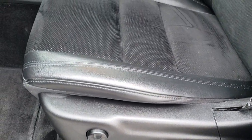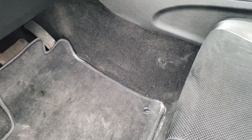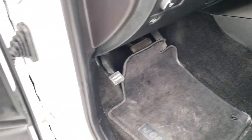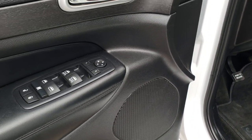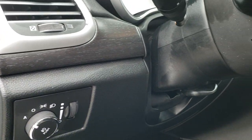Inside, the Laredo Altitude Package gives you the black leather and suede interior. There are no rips, there are no tears on this seat. It does come with power driver's seat with lumbar. We do have factory floor mats throughout on this vehicle. Power windows, power locks, and power mirrors. This one comes with the auto headlamps, tilt, and telescoping steering wheel.